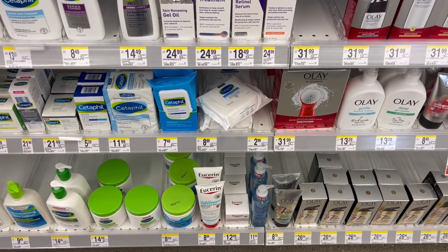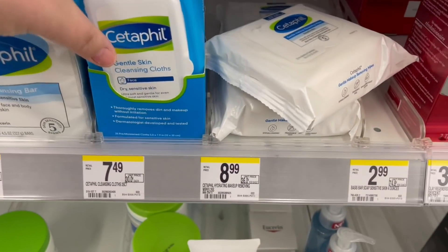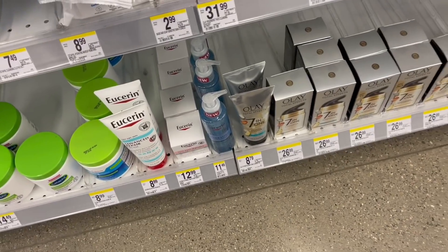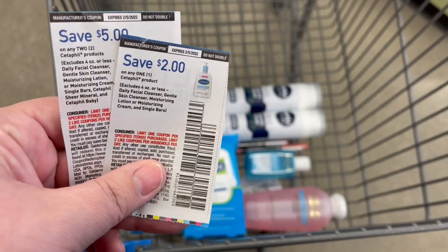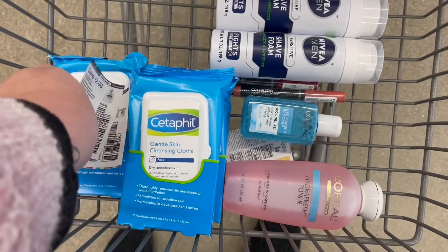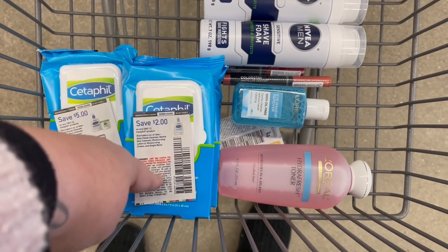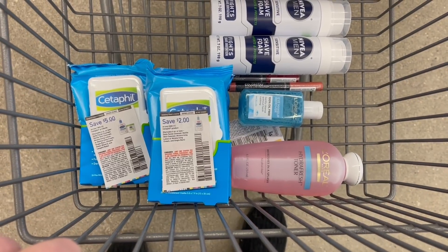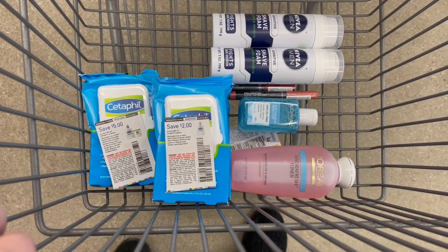Next, we're grabbing the Cetaphil wipes — they're $7.49 a piece. We're grabbing three because this month skincare is buy two, get the third one free, so three equal $14.98. The theme here is picking items with high-value coupons. We're using a $5 off of two and a $2 off of one from insert coupons. The $5 attaches to one and the $2 off attaches to another, bringing our total to $7.98 for the three. Then we submit to ibotta and get back $1.50 on each one, making all three packs $3.48 total — a really good deal.